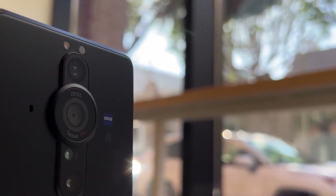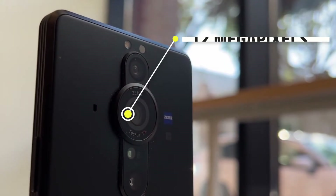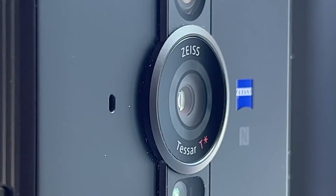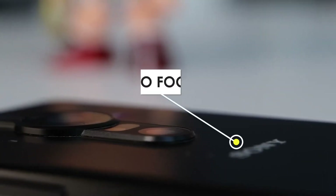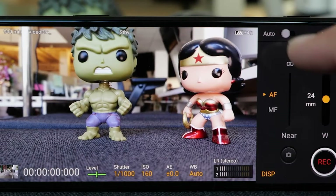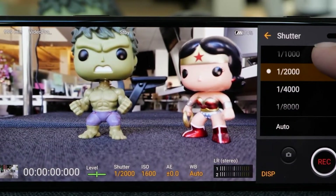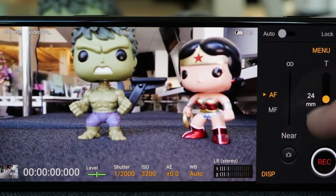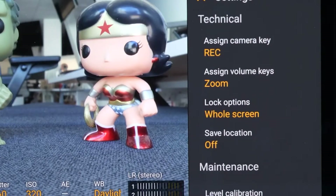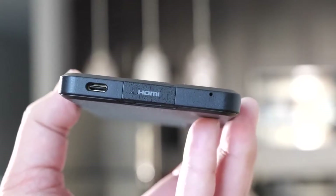The megapixel count hasn't changed from the Pro — all three rear cameras are 12MP — so the main, telephoto, and ultrawide cameras aren't improved in that regard. But the Xperia Pro-I has other improvements, like having 315 points of autofocus covering 90% of the viewfinder, compared to 247 points on the Xperia Pro covering 70%. The phone can also take burst shots up to 20 frames per second with autofocus, as well as improved anti-distortion over earlier Xperia models.